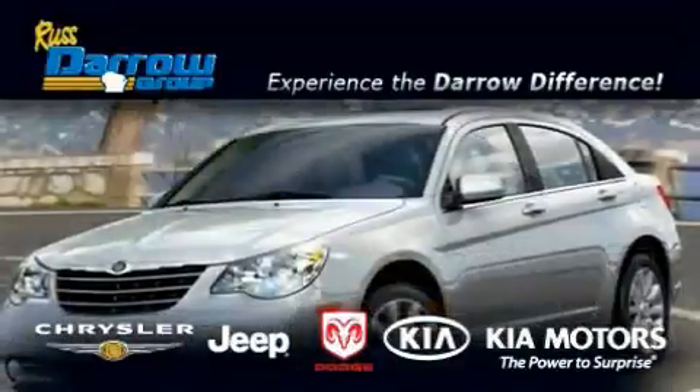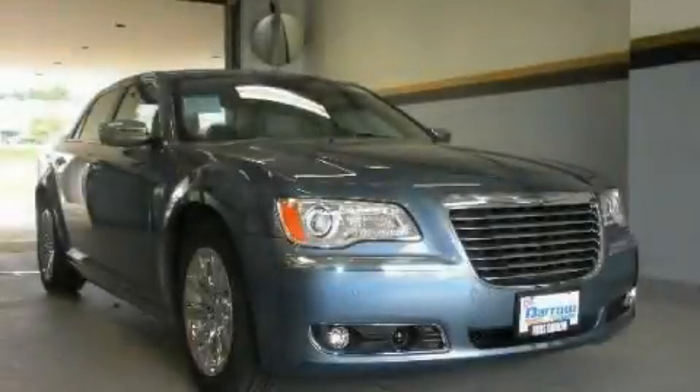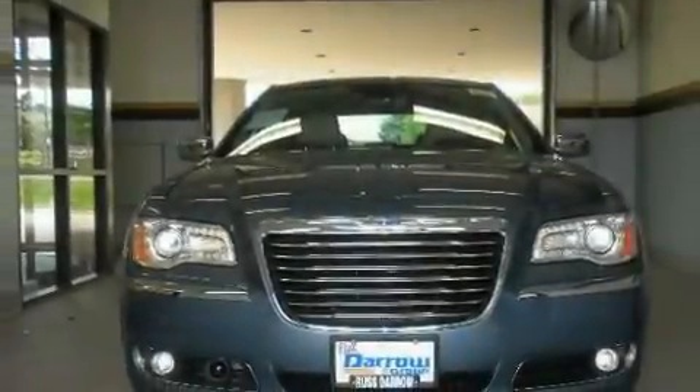Another fine vehicle offered by Rust-Aero Kia Chrysler Jeep Dodge Madison. This is a brand new 2011 Chrysler 300, a luxurious package designed with the finest elements in mind.